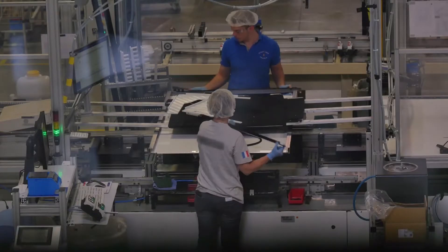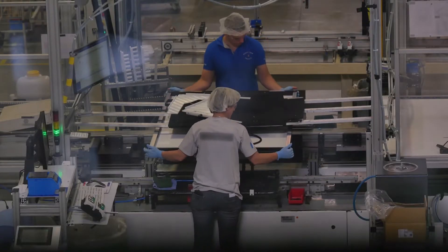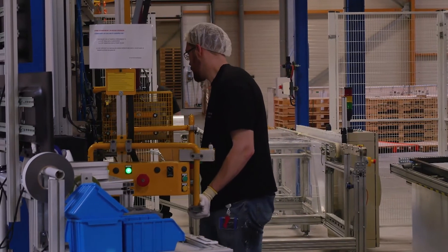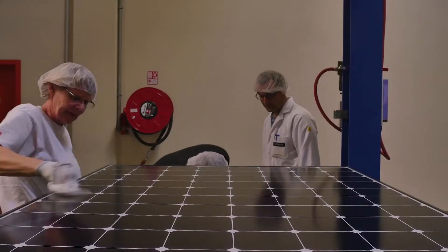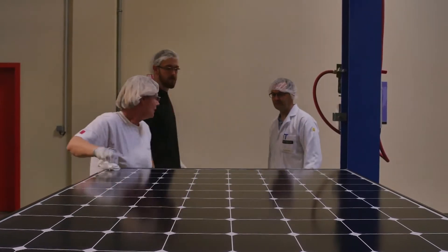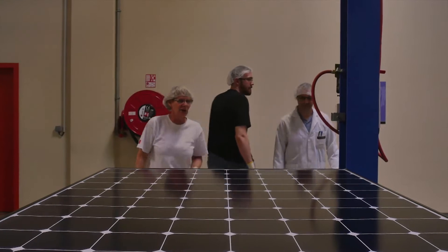The panel arrives, we install the junction box where the cables go, then we fit the frames — black or grey. We carry out a flash test to check the power yield of the panel, which is then sent to the packaging area to be cleaned. The panel is checked and packaged, then it is sent to the client.